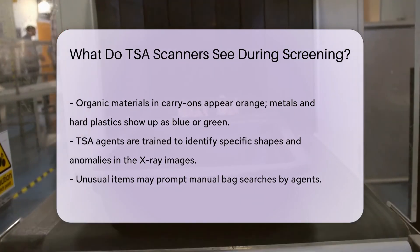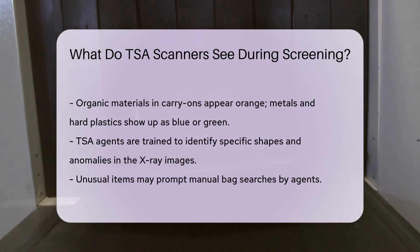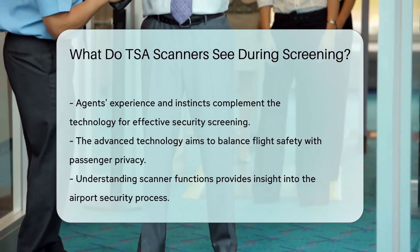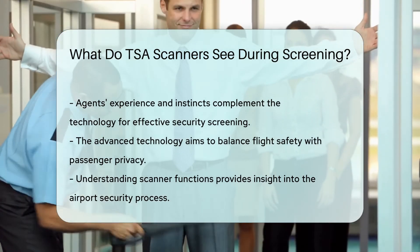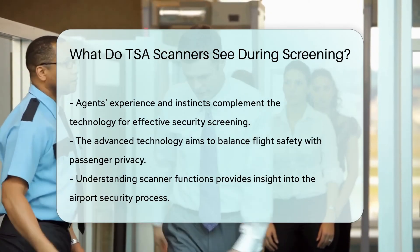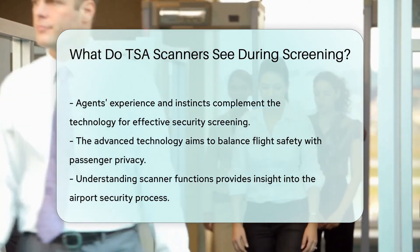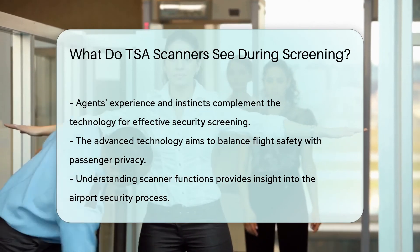Remember, the goal is to keep flights safe while respecting your privacy. The technology is quite advanced, but it's not foolproof. That's why TSA agents also rely on their experience and instincts — they play a critical role in airport security. After all, it's not just about what the scanners see; it's about ensuring a safe journey for everyone. Next time you're in line, you'll know exactly what's happening.